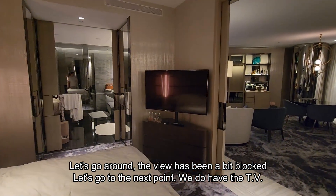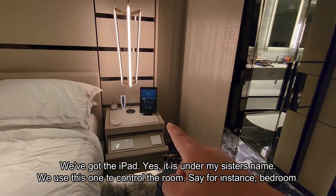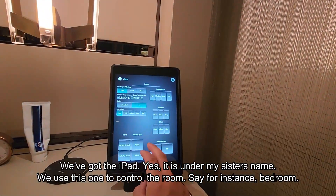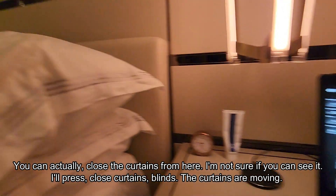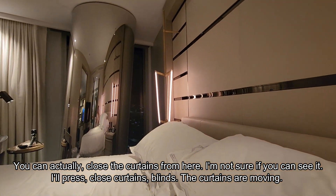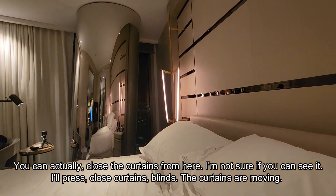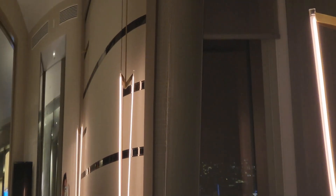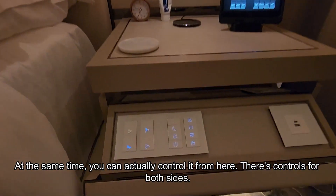We do have a TV in the bedroom. We've got an iPad — it's under my sister's name — and we use this to control the room. For instance, in the bedroom, we can actually close the curtains from here. I'll press 'close curtains' and 'close blinds' — you can see the curtains are moving, and the blinds are also moving. There you go. You can actually control it from here.